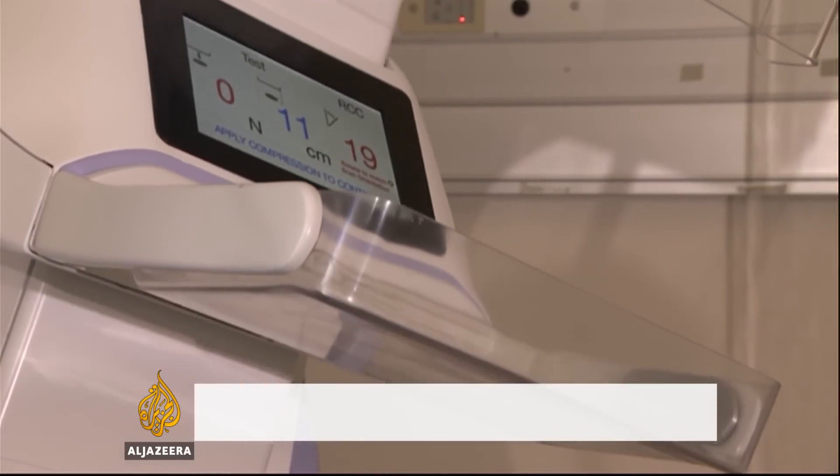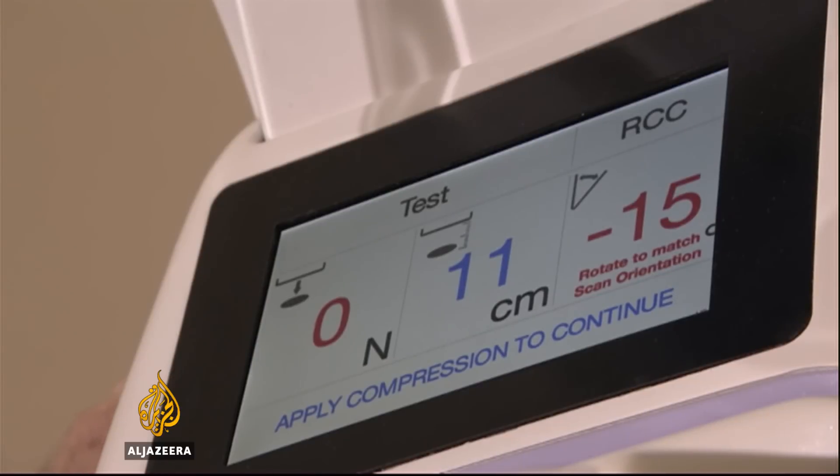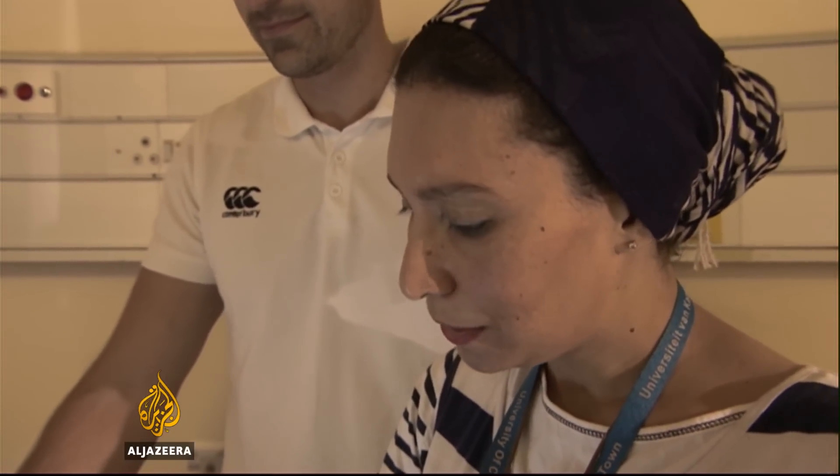We would like to see greater manufacturing capability in South Africa, and developing this machine in our country, and then being able to market it to Europe, and eventually to the United States and throughout the African continent, and through this development, make a difference to the health status of women.